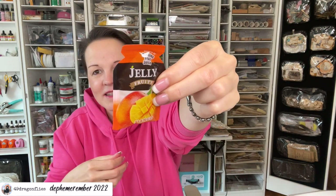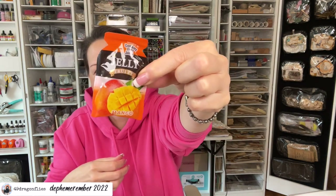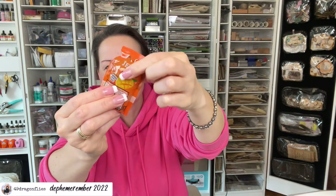Never had these. Super curious to try these. So this is what the individual pouches look like. Totally funny. And they're squishy because there is apparently mango jelly inside. It says squeeze it.